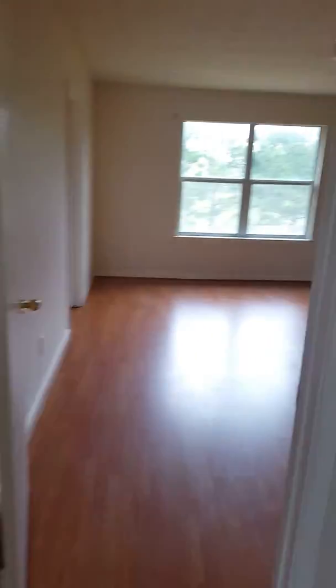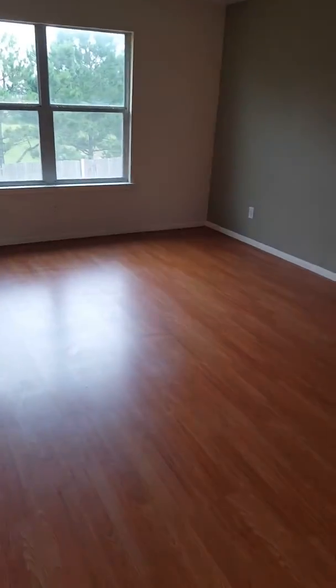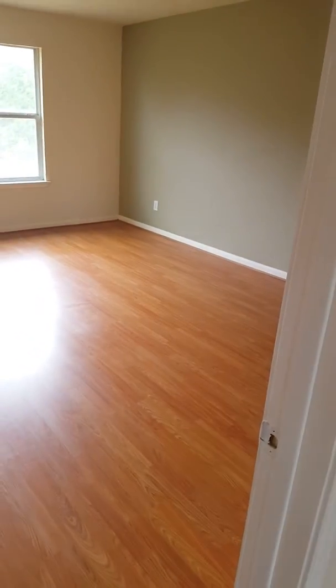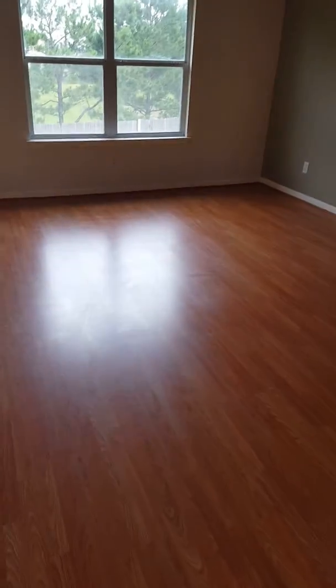This is the master bedroom. There are no lights on — whoever moves in would have to have their lights turned on, of course. The master bedroom is 16 by 13 — very big, enough for a queen size bed, king size bed, and any other furniture you may have.